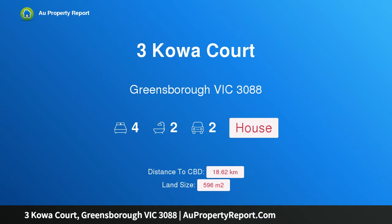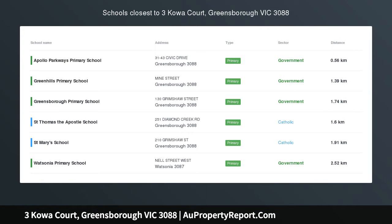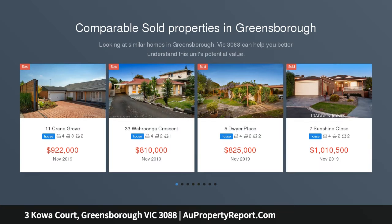Hi, I am glad to introduce Property 3 Kowa Court, Greensborough, Victoria 3088. The perfect entertainer. This standout property in a quiet court locale with fabulous views across the treetops is perfect for family life.